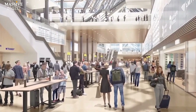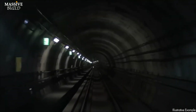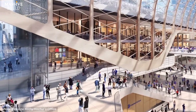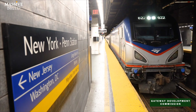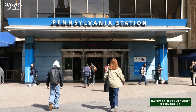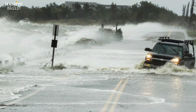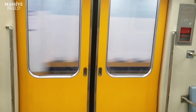The next phase of the Gateway Tunnel project involves constructing a third section of concrete casing under Hudson Yards. When completed in 2026, this section will connect the new Hudson River Tunnel directly to Penn Station. The first two sections are already built under the block bordered by 10th and 11th Avenues and 30th and 33rd Streets. Tunneling for the new Hudson River Tunnel is expected to begin in 2025 and the tunnel is projected to open approximately 10 years later. Following that, work will focus on refurbishing the existing tunnels under the Hudson, which suffered damage during Hurricane Sandy in 2012. These developments signify a significant investment in critical infrastructure, improving rail connectivity and ensuring the resilience of the Northeast Corridor.